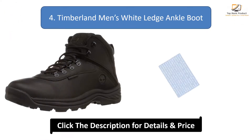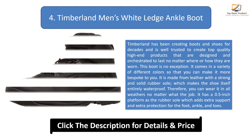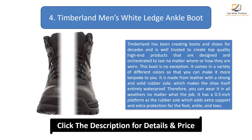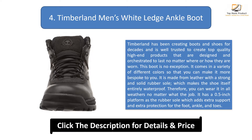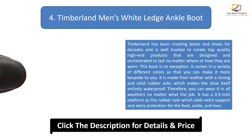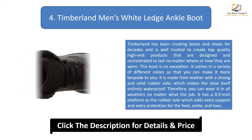Number 4: Timberland Men's White Ledge Ankle Boot. Timberland has been creating boots and shoes for decades and is well trusted to create top quality, high-end products designed to last no matter where or how they are worn. This boot is no exception. It comes in a variety of different colors so that you can make it more bespoke to you. It is made from leather with a strong and solid rubber sole, which makes the shoe entirely waterproof.